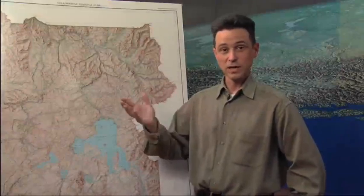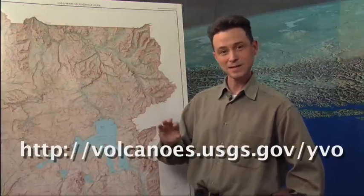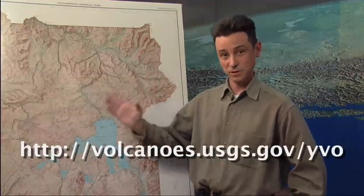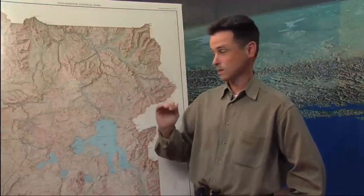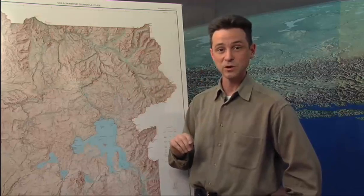If you go to our website, which is volcanoes.usgs.gov/YVO, you'll see that we put out a monthly update that summarizes everything we've seen in terms of ground deformation and earthquakes over that monthly period. Anytime anything else happens — there might be a hydrothermal explosion, a swarm of earthquakes, or faster ground motion — we'll put out an information release. That information release will go right on the front page of our website with information on what's happening right now. Everything goes into an archive so you can look back at many years of information releases and monthly updates to get a view of what's been happening at Yellowstone over time.